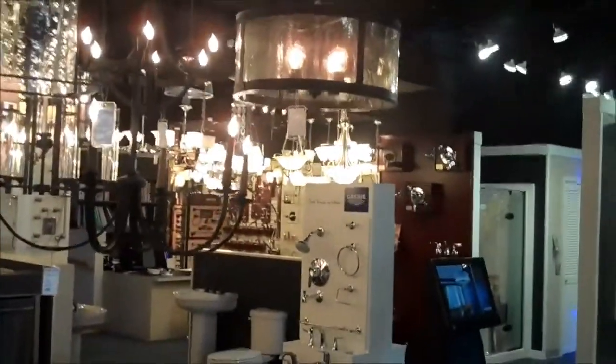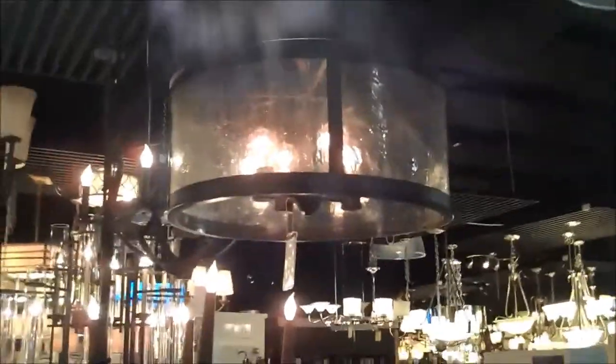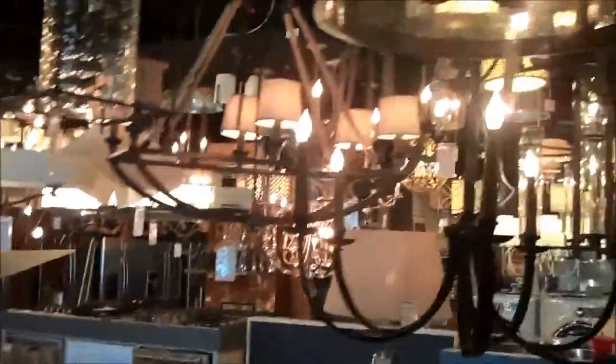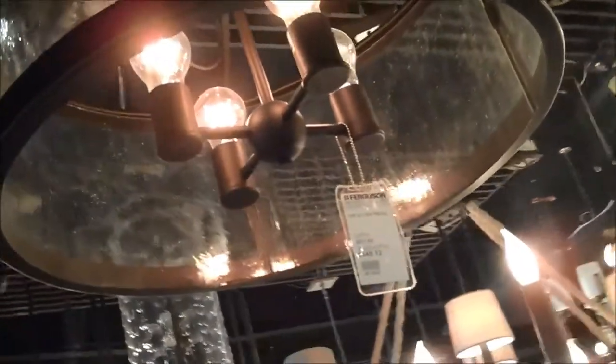Just looking at these lights, I'm very interested in this one here. This one's a little different — you can see the lamps in there are the old Edison style. One of the neat things you can do now is really change the look of a fixture just by changing the lamps that are in it. This is a fixture that could be used anywhere from a contemporary to a more traditional home — anybody that's looking for that retro or vintage look.